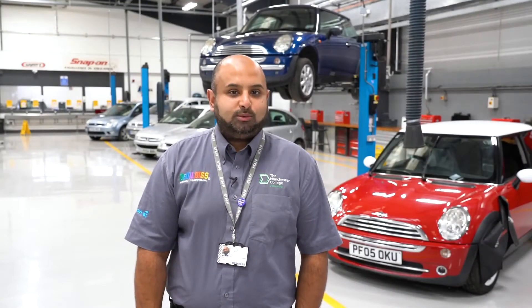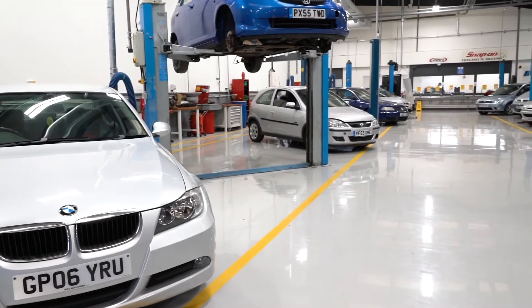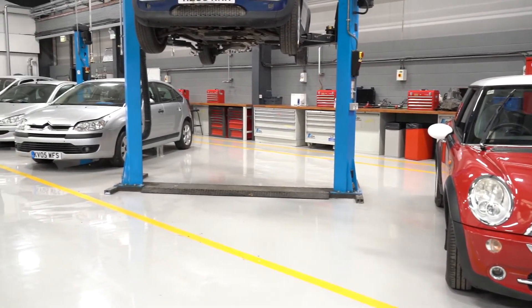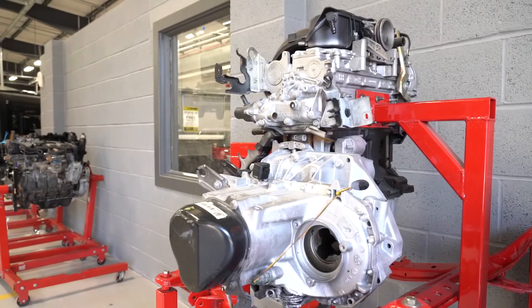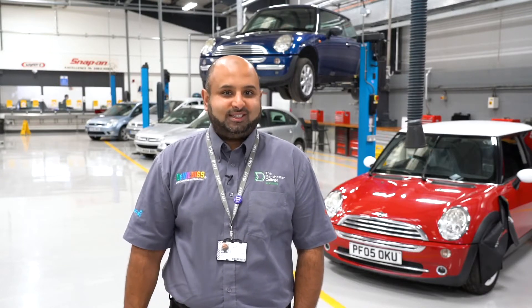Area three is the Automotive Mechanical Workshop where you can learn how to do tyres, brakes, exhaust and vehicle servicing. Do you fancy a career in Automotive Mechanical? This is the place to do it because we've got market leading equipment for you to practice on.